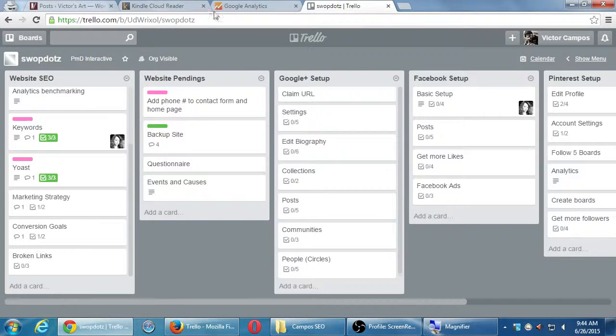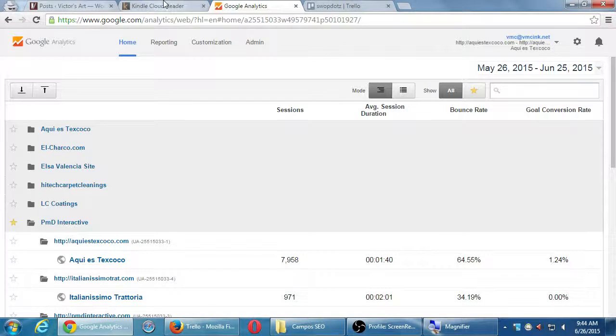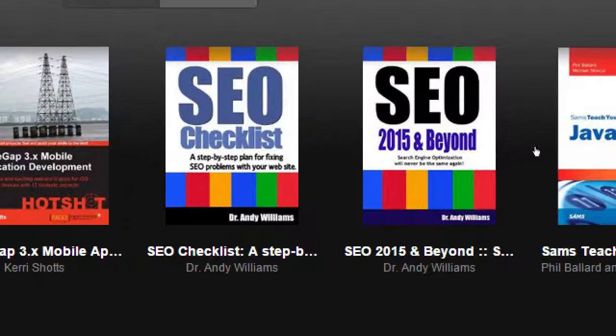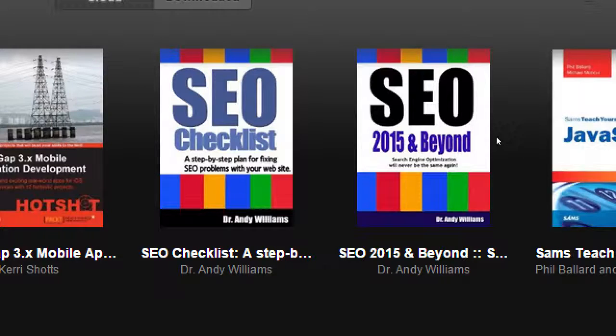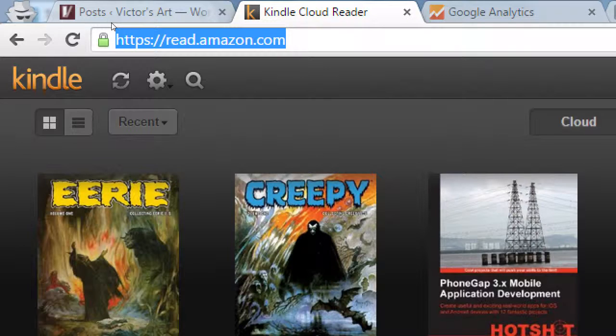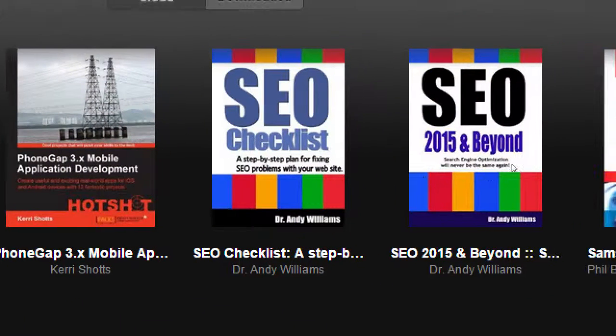We're going to look at our Google Analytics screen in a little bit. But before I get to that, I want to look at an excerpt from the recommended books. Remember I said there are two books in the syllabus — one is the SEO Checklist and one is SEO 2015 and Beyond. I bought these both as Amazon Kindle books. Amazon gives you the free Kindle app for your iPhone, Android, Windows phone, and you can read your Kindle books at read.amazon.com. You don't need a Kindle reader.